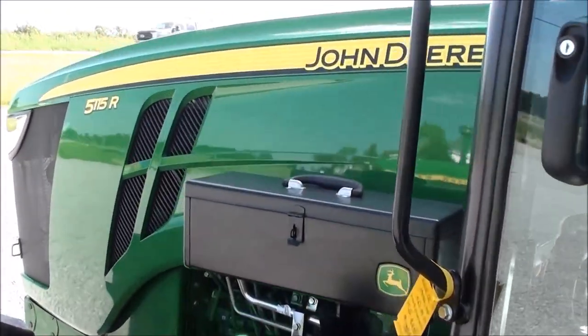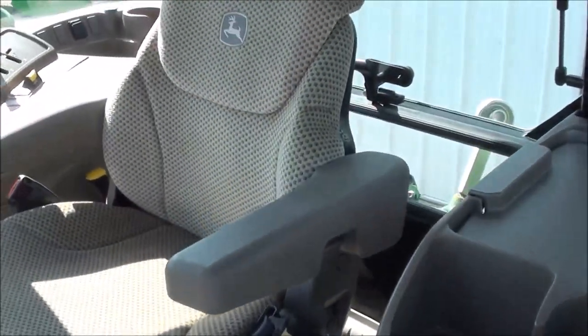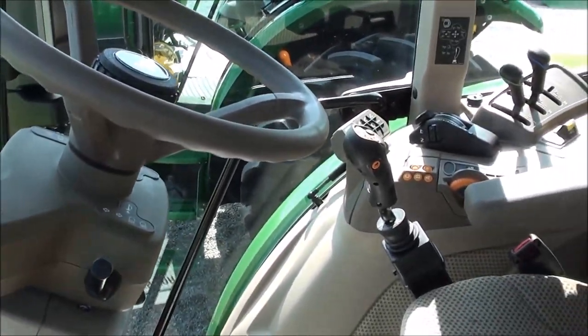Toolbox here on the side. Tractor looks like new inside and out. It's got the full air ride suspension seat there for the operator.